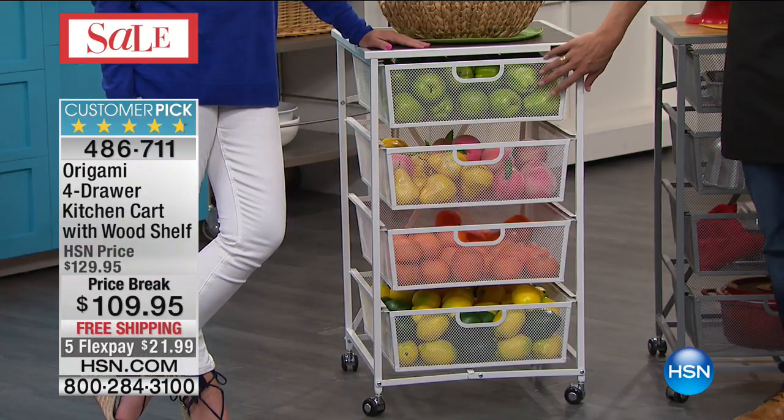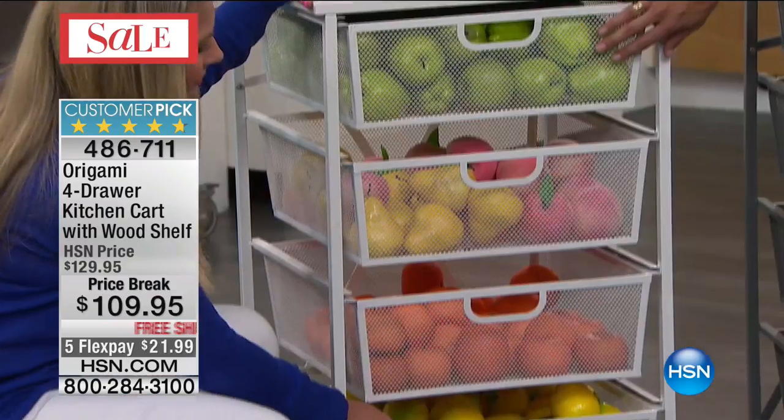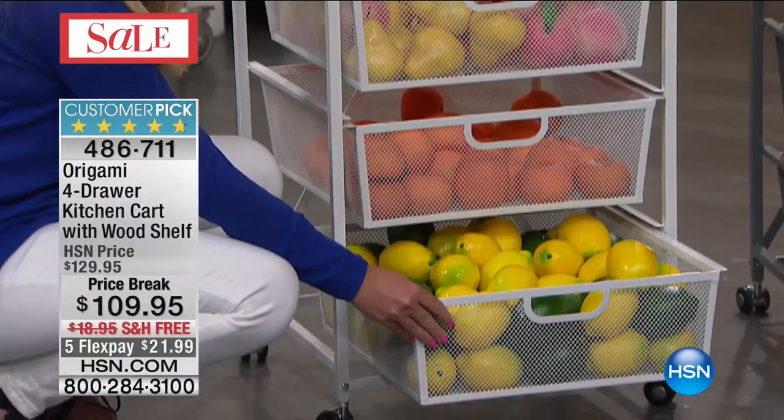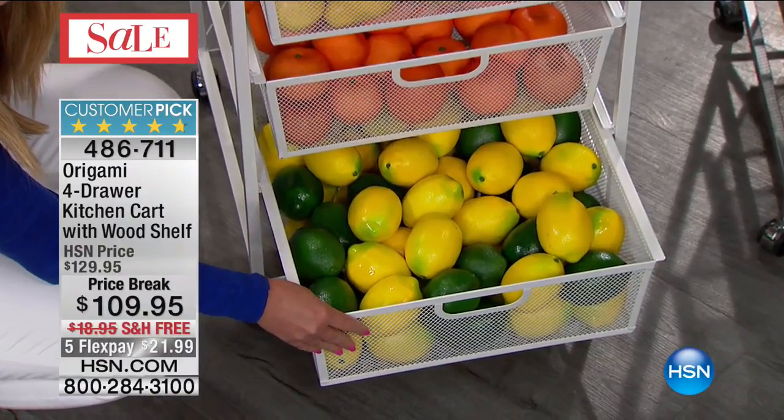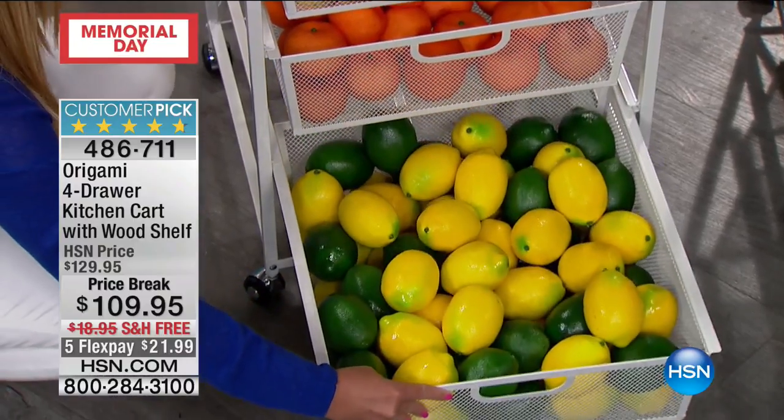We're loving this cute, very fresh, very vibrant bright white for this time of the year. We've loaded it up with colorful produce so you can see how easy it is to see in it, grab what you want, and appreciate the capacity — because that is a whole heck of a lot of limes and lemons.